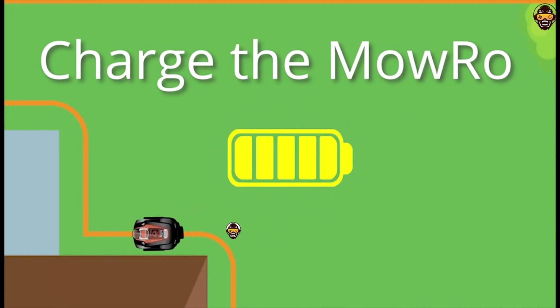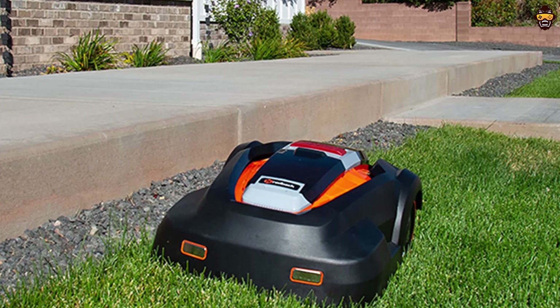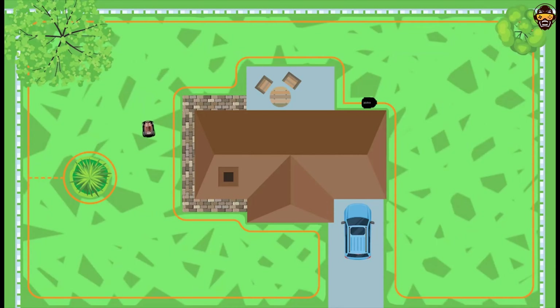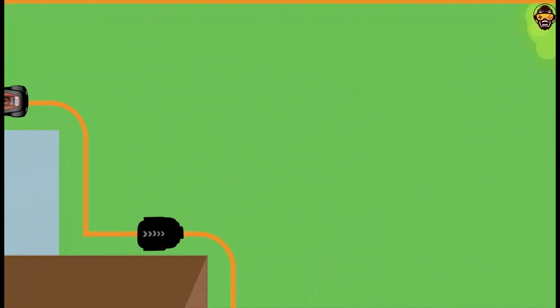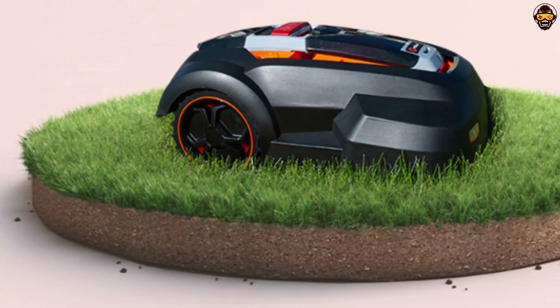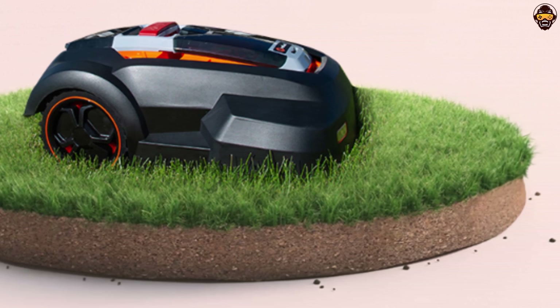The MowRo Robot Lawnmower allows you to enjoy your garden without disturbance. The Lawnmower Kit comes with everything you need to set up and start using your new robotic lawnmower right away. The mower's intelligent navigation system allows it to maneuver around obstacles and cover complex lawn layouts with ease, ensuring a thorough and even cut throughout your garden.